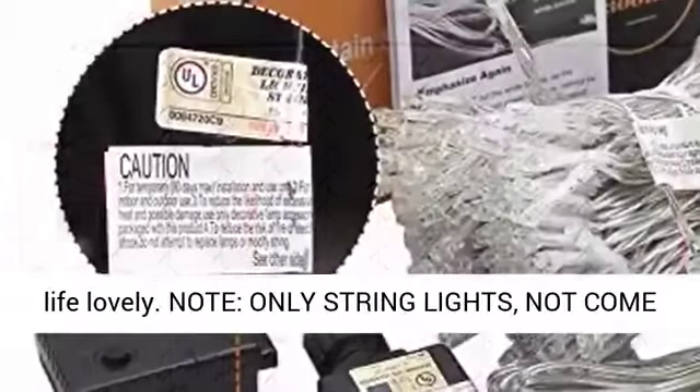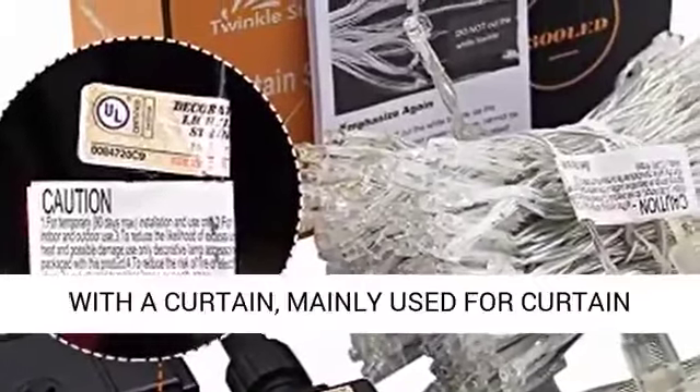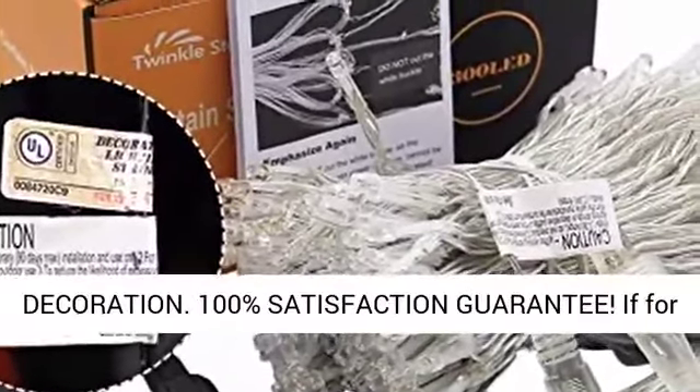Sales Price — This lights will make your life lovely. Note: Only string lights, not come with a curtain. Mainly used for curtain decoration.